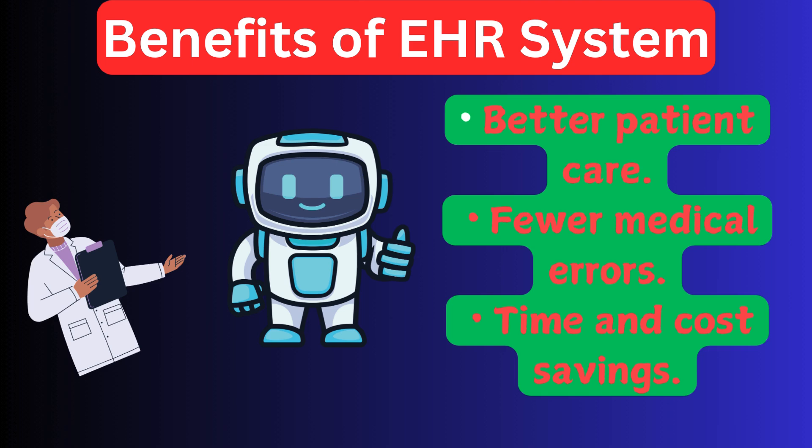Now let's talk about the game changers. First up, better patient care — with a complete medical history at their fingertips, doctors can make more informed decisions. Second, fewer errors — no more illegible handwriting or misplaced files. And finally, cost savings — less paperwork means less administrative burden and more time focusing on what matters: patients.